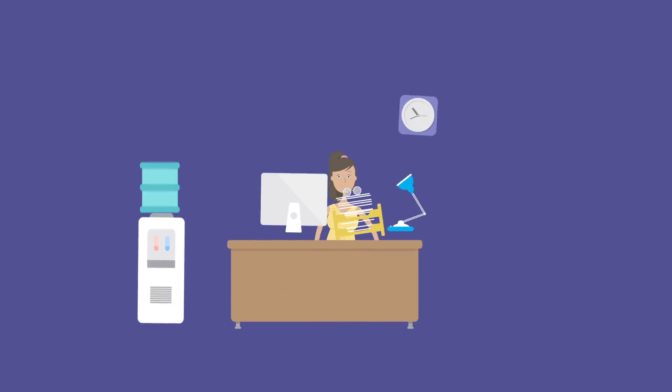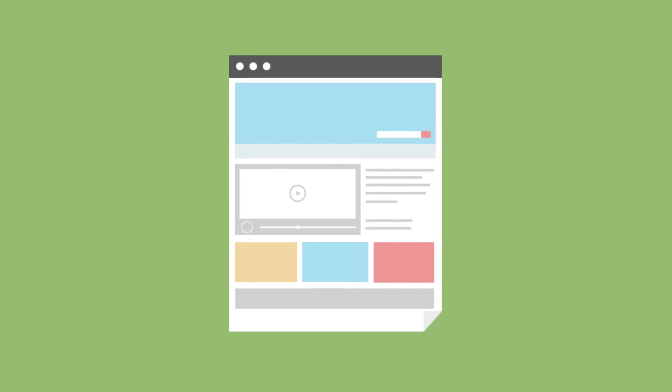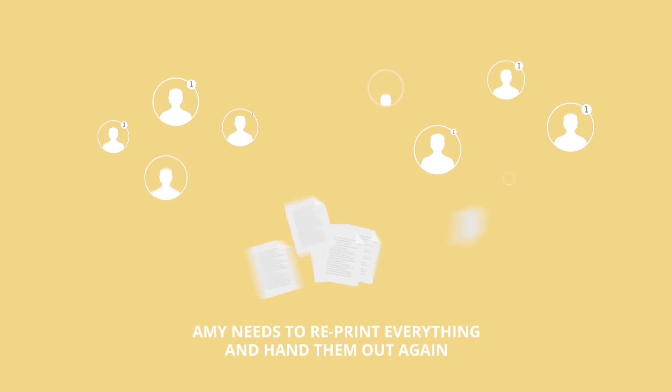Meet Amy. Amy works in her company's human resource department and was asked to hand out the latest company documents to all their employees. The problem is, the stacks of documents she hands out are constantly being updated and revised. Every time, Amy needs to reprint everything and hand them out again.